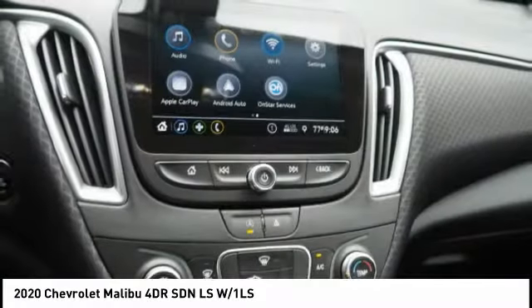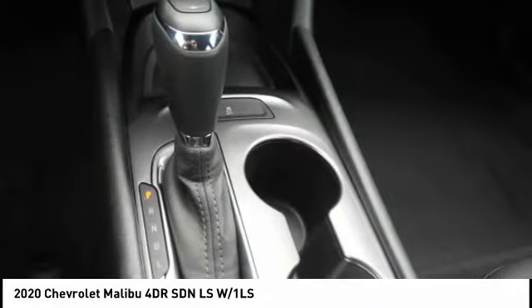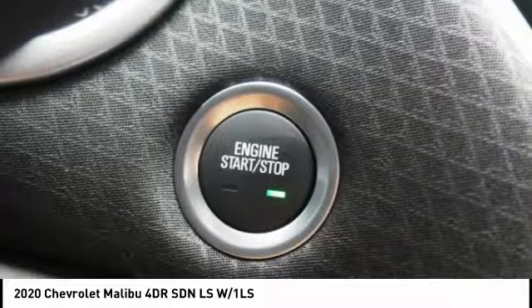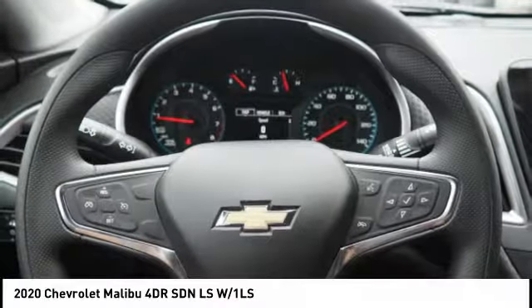Wi-Fi hotspot compatible audio, internet radio, Pandora. This vehicle offers reliability and good looks at a great price. Come in and take a test drive today.